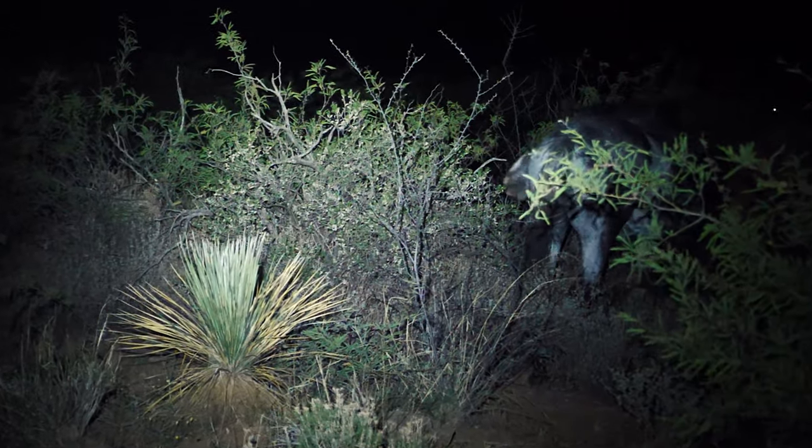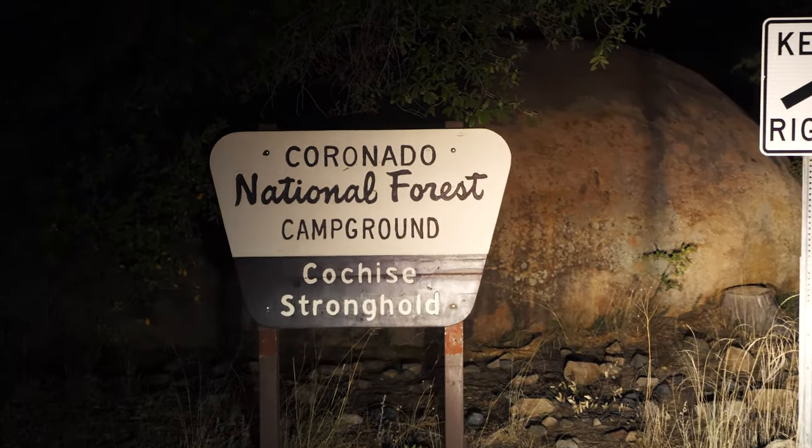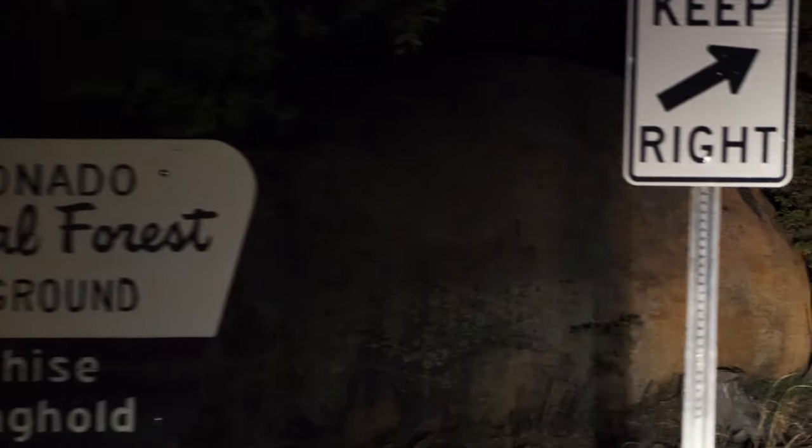From there, it was a short drive up into the Coronado National Forest in the Dragoon Mountains towards the Cochise Stronghold, where I'd be staying for the night. Tomorrow, I'd be setting back out on the trail and exploring the Dragoon Springs Station. Thanks again for liking, commenting, and subscribing — really appreciate it. See you soon.